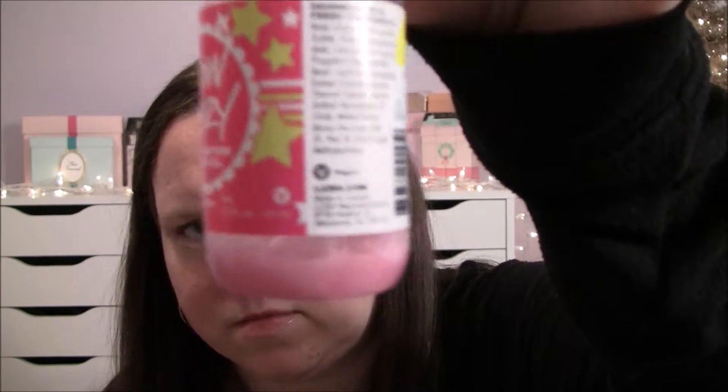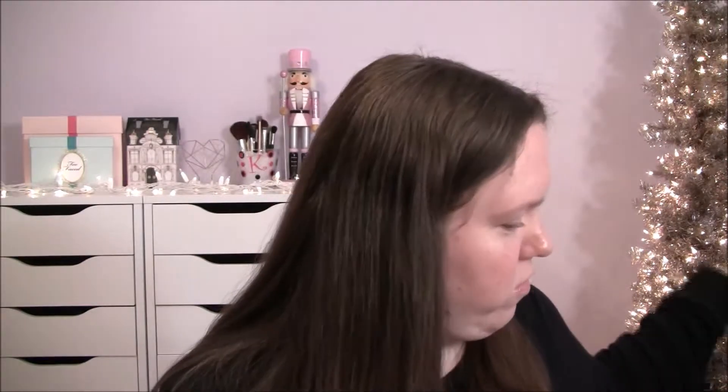Then we have the Lush Snow Fairy shower gel. I bought this a couple of years ago and I've got the tiniest little bit left. This smells like candy — it's so sweet, just like really sugary delicious candy. It's got a little bit of glitter in it. I love this; it's like my favorite scent during the Christmas season.